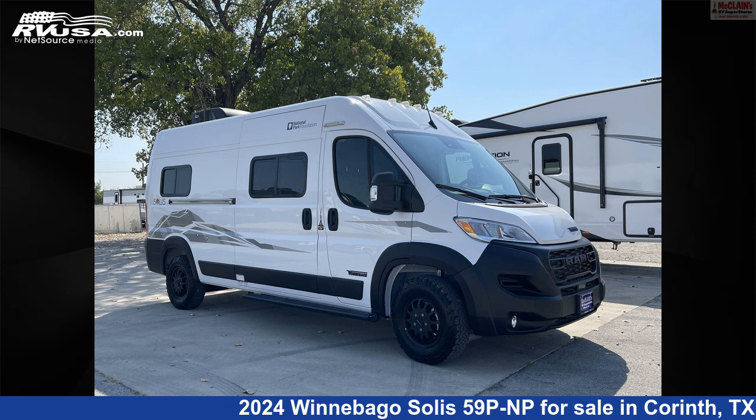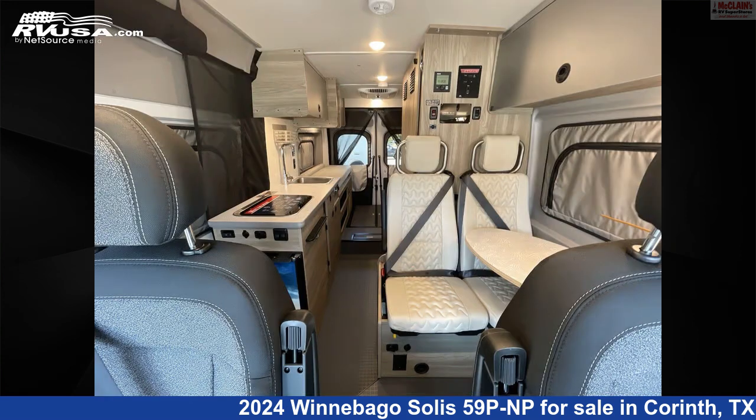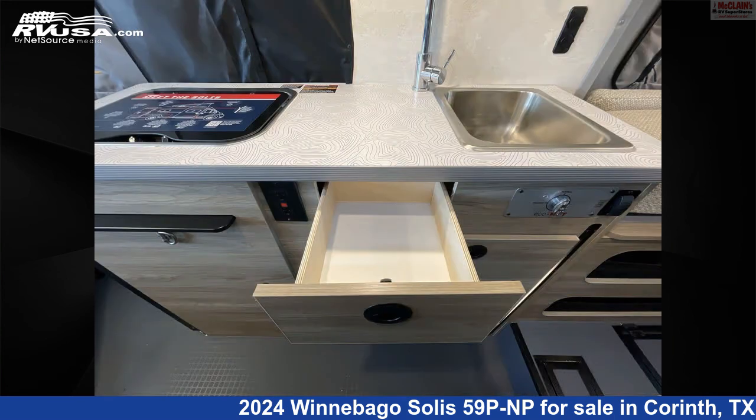This 2024 Winnebago Solis 59 PNP is a Class B RV. It is located in Corinth, Texas, 76210 and is offered for sale by McClain's RV Superstore. Click the link in the video description to visit RVUSA.com and see more photos as well as the current price.